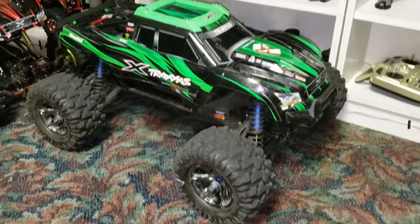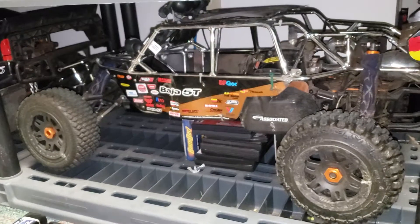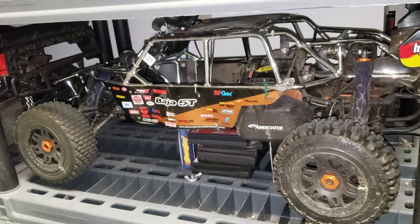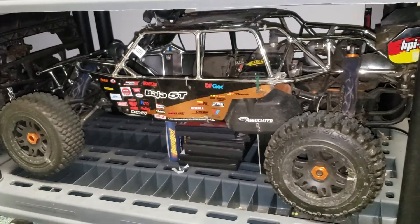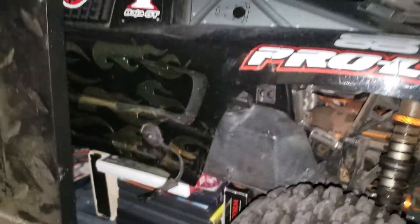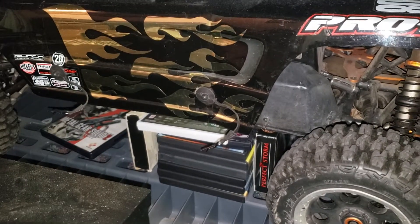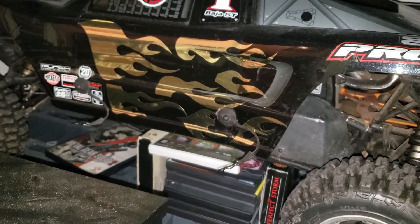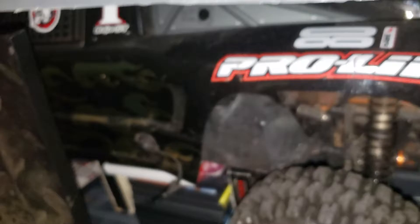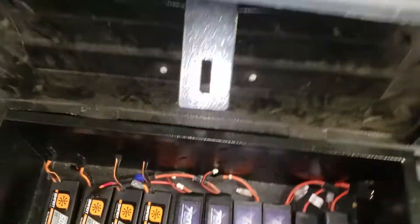I only have two gas vehicles — two-stroke vehicles. This is the Baja 5B Kraken: it's a 26cc Baja SS converted into a Kraken body with a tube pipe and upgraded Trencher tires. It's two-wheel drive. The other one is a 5T with a Jeep/trophy truck body and upgraded Trencher tires — a 29cc engine. I don't use gas vehicles much because they're hard to run, very loud, and people get annoyed.